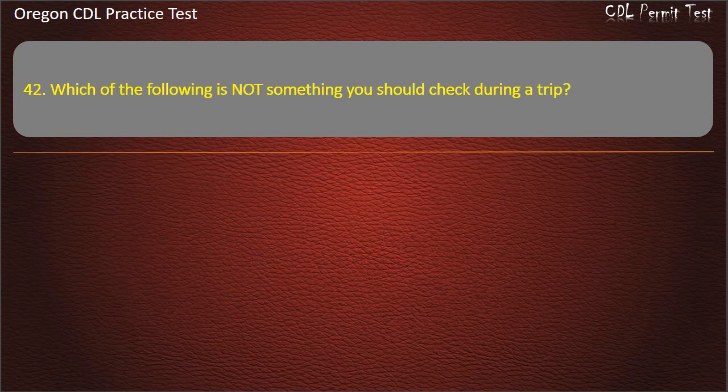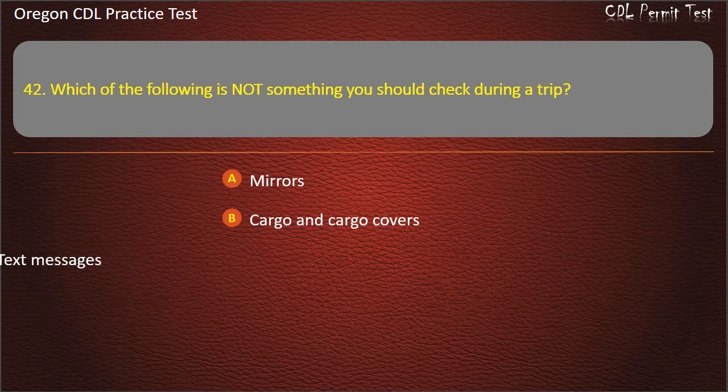Question 42. Which of the following is not something you should check during a trip? Mirrors, cargo and cargo covers, text messages, or tires. Answer: Text messages.